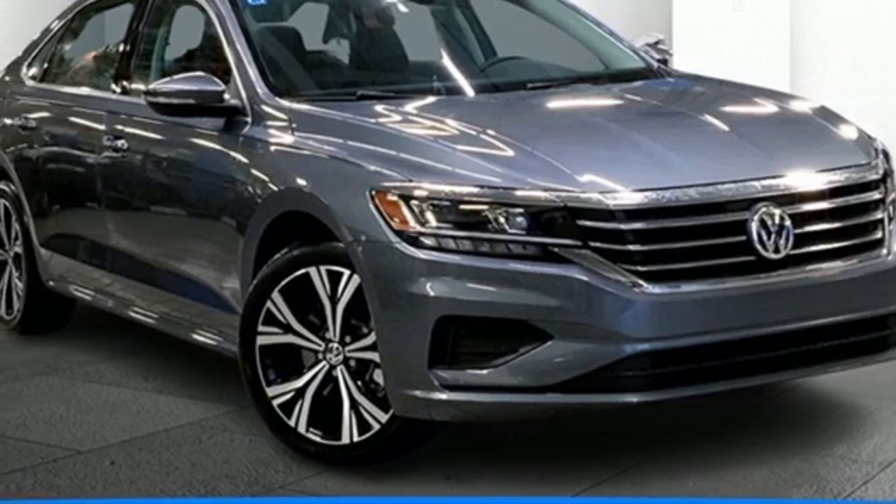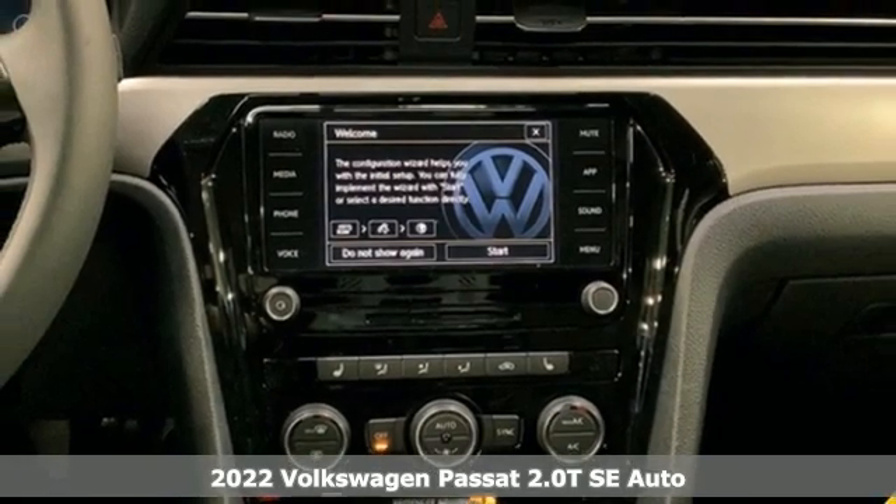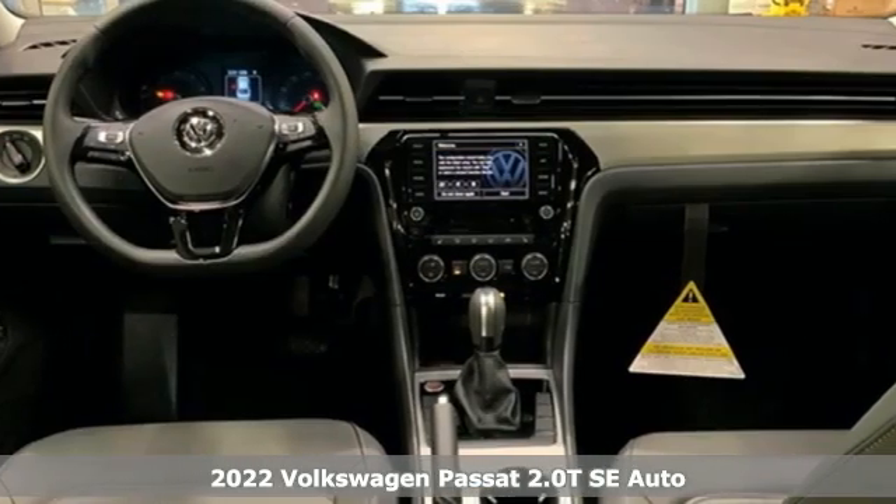Here's a new 2022 Volkswagen Passat. Family time picks up a few more fans in this Passat. It's equipped for all your driving needs and wants.